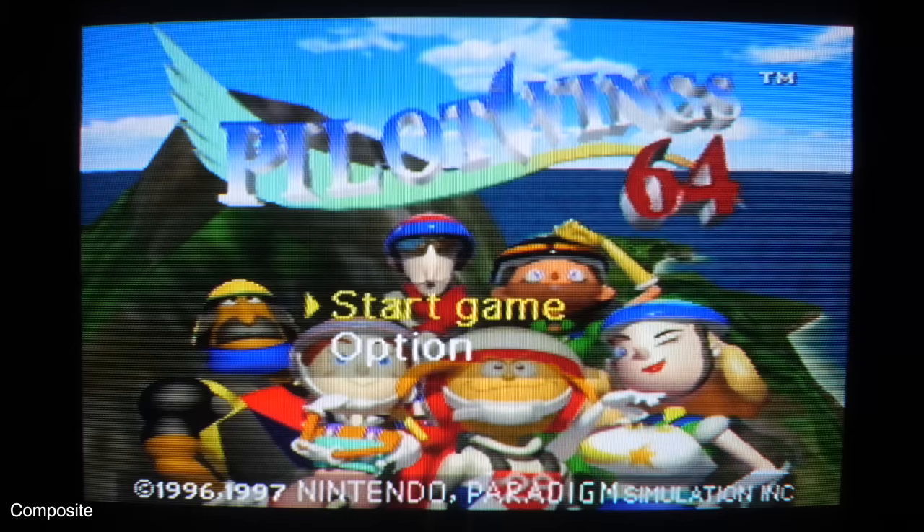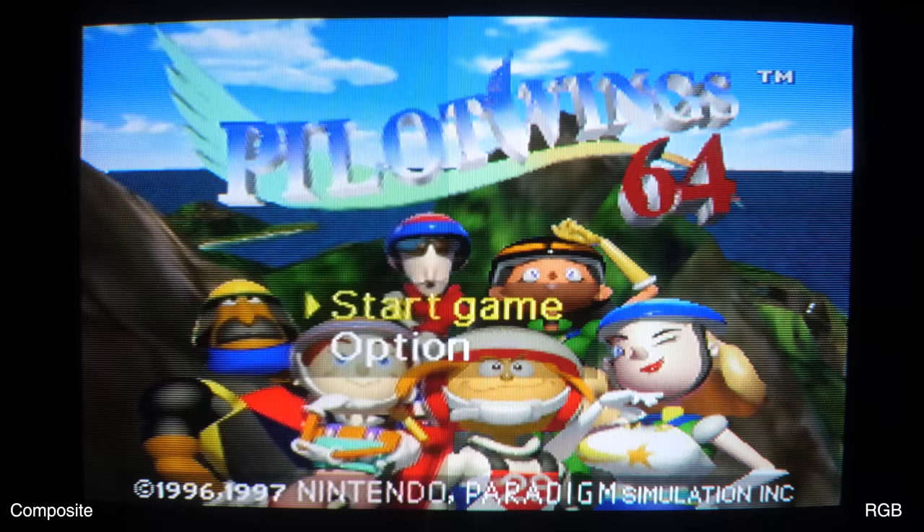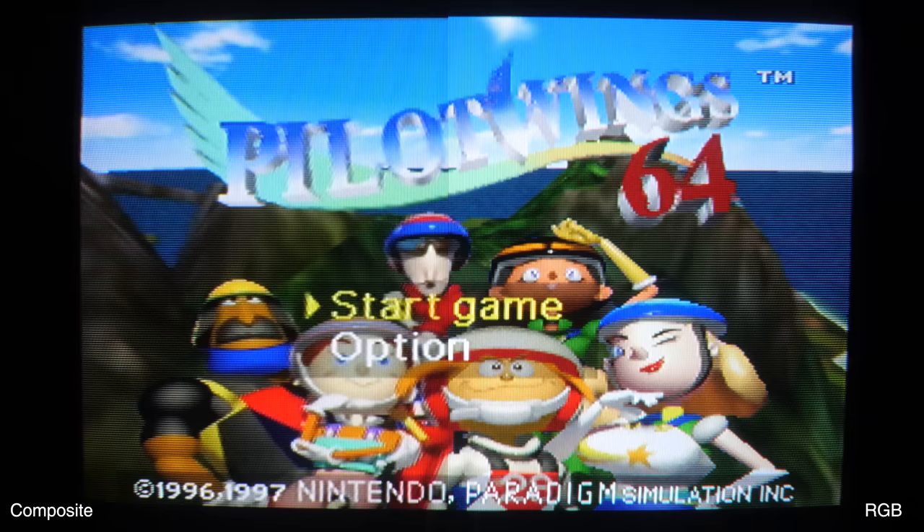With the RGB mod, however, it's almost like everything comes into focus. I wasn't expecting it to be quite so noticeable, I will admit that — and it makes a huge difference. For a clearer comparison, let's split the screen in half: composite is on the left, RGB is on the right.